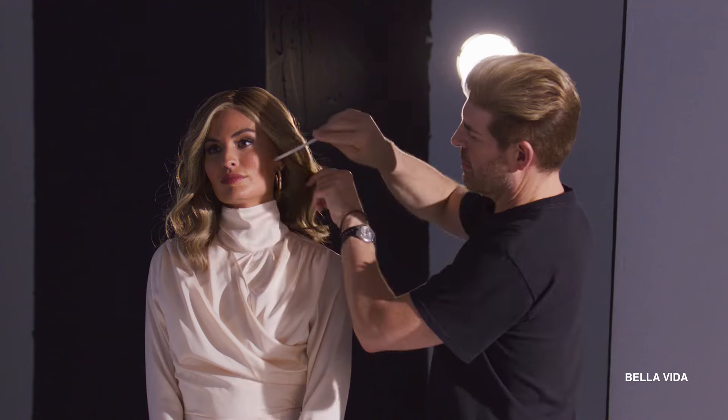Bella Vida. Life is beautiful in this stunning waved style. An all one-length bob of soft tumble waves with subtle layers at the sides and lightweight construction — wear amped up or loosely tousled.